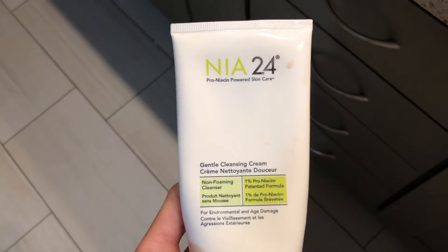The other thing she mentioned was niacinamide. I feel niacinamide really does help with resurfacing your skin and making your skin look smoother. I used to have the niacinamide from The Ordinary, however I never reached for it a lot because I use NIA24 — it's a pro-niacin powered cleanser, kind of on the line of Obagi. A lot of dermatologists' offices sell this in their office. It has a 1% pro-niacin patented formula and it's an anti-aging cleanser. I wash my face with this every morning, let it sit on my face for a little while before I rinse it off. I've been using this for probably 30 years now. It is an expensive cleanser, but it lasts a long time.